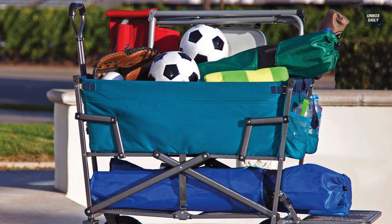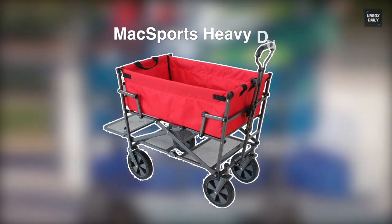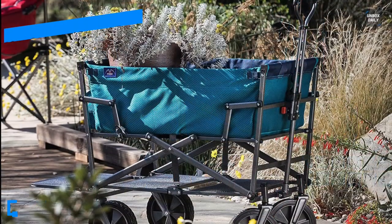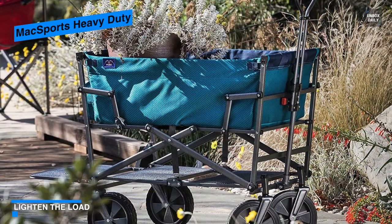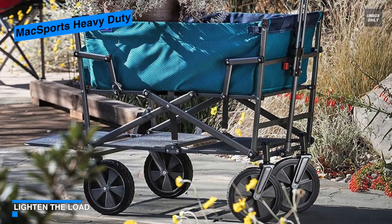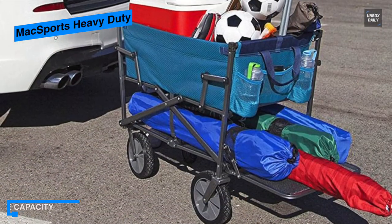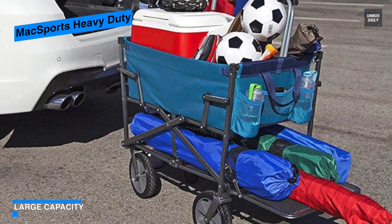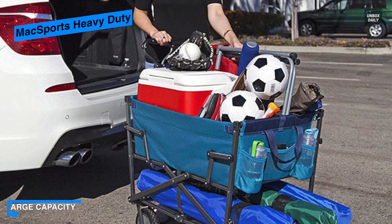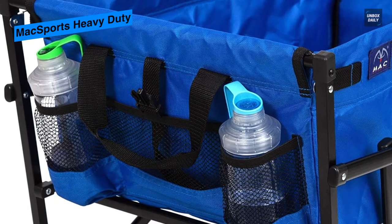Next up is the Mac Sports Heavy Duty. This is a perfect beach wagon if you plan to bring a whole lot of things on your beach trip. It delivers two separate compartments to keep your equipment separated. On the lower deck you can keep large items like umbrellas and canopies, while the main compartment lets you store food, drinks, and towels. It can be folded and unfolded quickly with little or no effort.